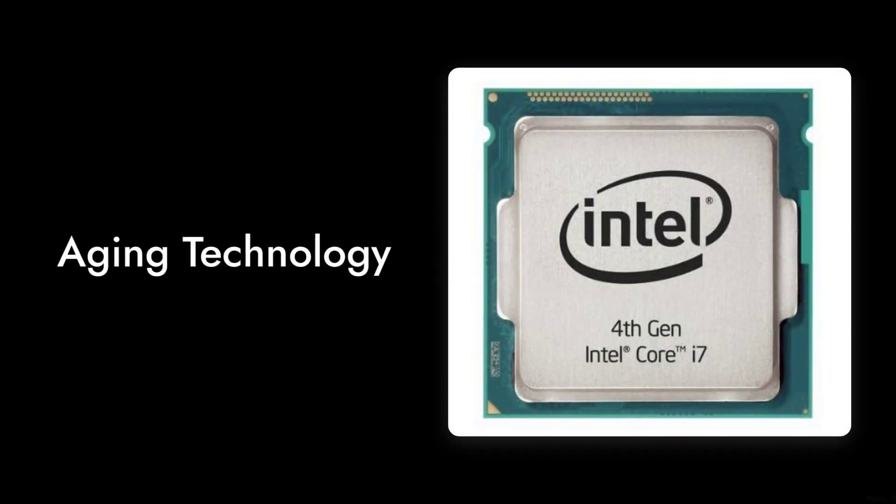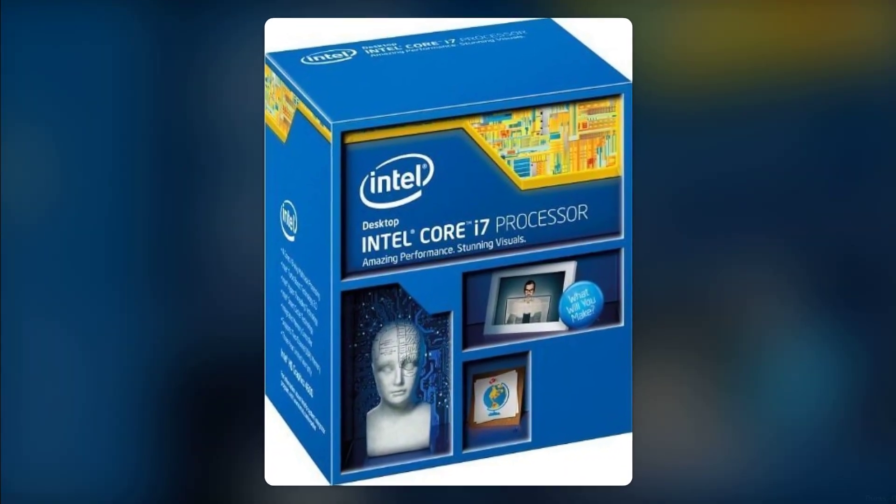Reason 1 – Aging Technology. Finally, let's not forget that the i7-4770 was released quite a while ago. As technology advances, this processor is becoming increasingly obsolete. If you're looking for longevity in your investment, this might not be the best choice. Thanks for watching Critical Reviews. If you found this video helpful, don't forget to like and subscribe for more honest tech reviews. Remember, sometimes it's best to look for newer options that can better meet your needs.